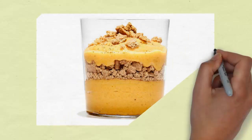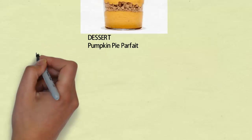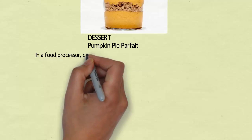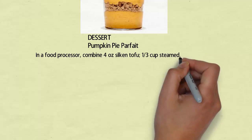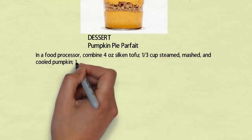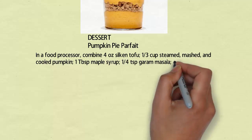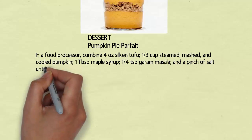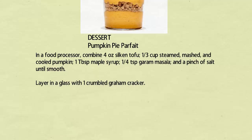Dessert: pumpkin pie parfait. In a food processor, combine 4 ounces silken tofu, 1/3 cup steamed mashed and cooled pumpkin, 1 tablespoon maple syrup, 1/4 teaspoon garam masala, and a pinch of salt until smooth. Layer in a glass with 1 crumbled graham cracker.